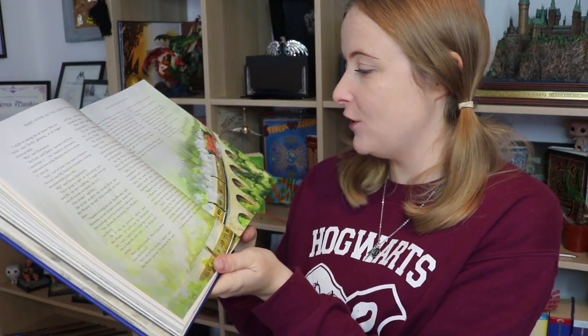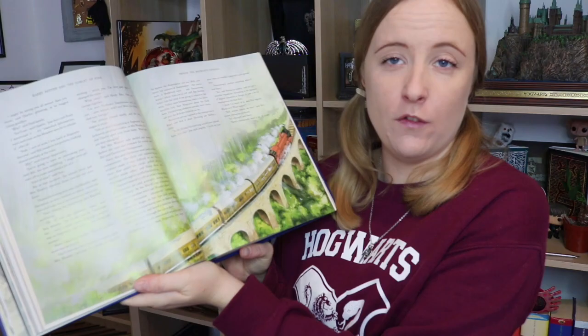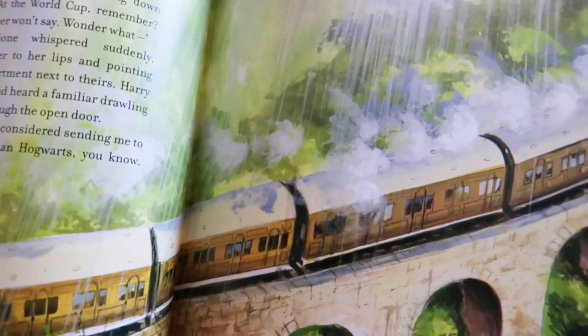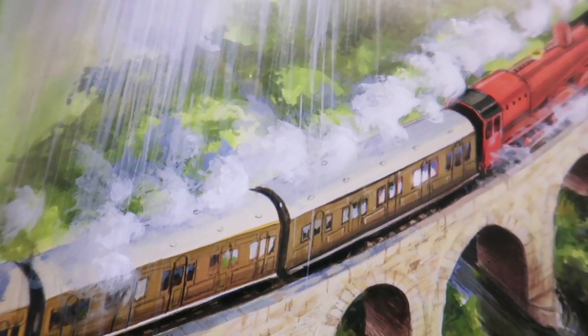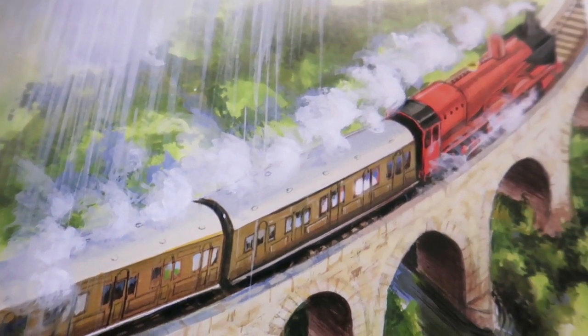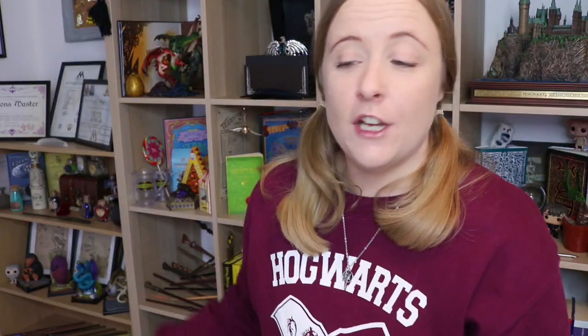We're on the Dark Mark chapter now and here is an image of the Death Eaters making that Muggle family float around above them. Here is a lovely image of the Hogwarts Express going over the viaduct. I pointed this one out because next week I'm going to Scotland and I'll be taking the train over that viaduct — I'm really excited. There will be videos all about my Scotland adventures because I'm going to try and visit loads of Harry Potter locations.